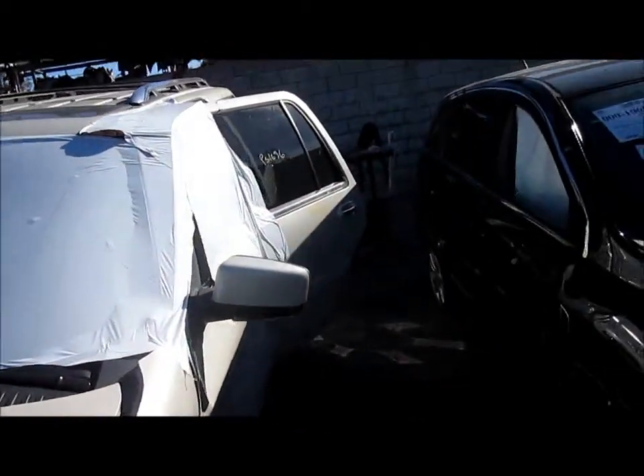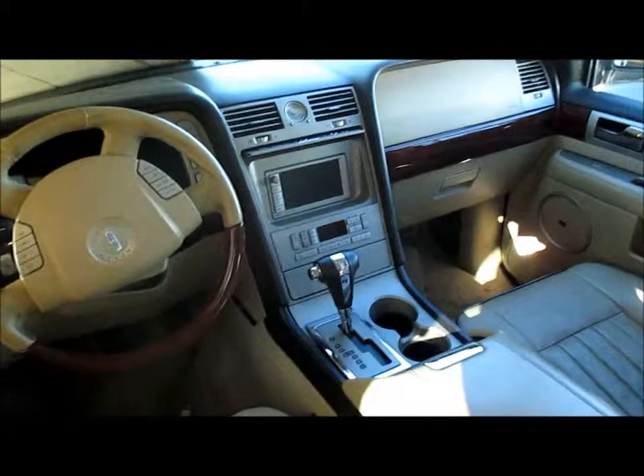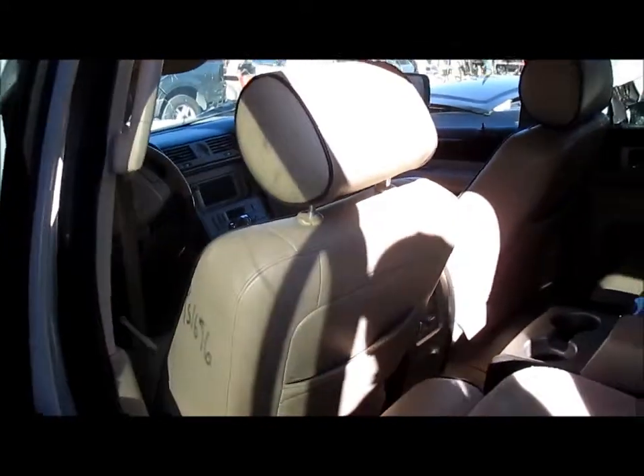It also has both right doors. It has beautiful tan leather interior. It has a navigation system, full airbag setup, all three rows of seats in tan leather.